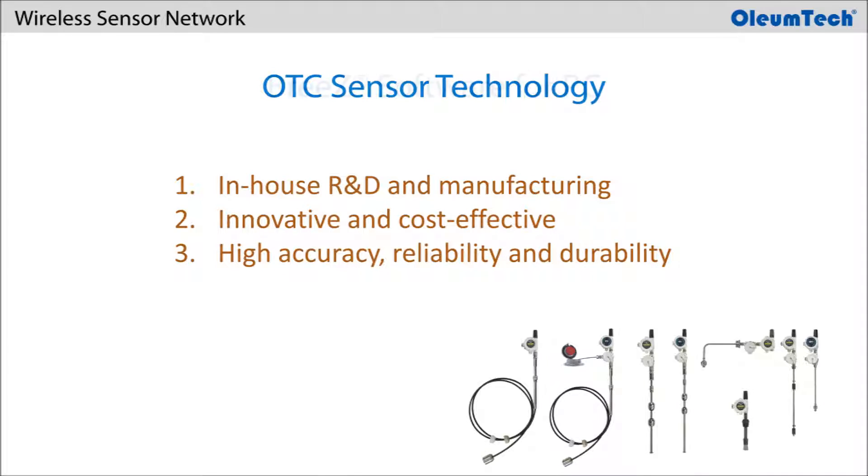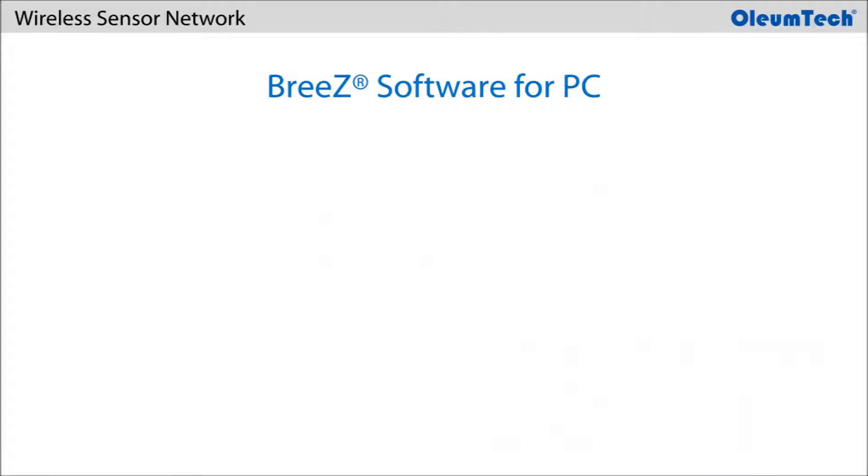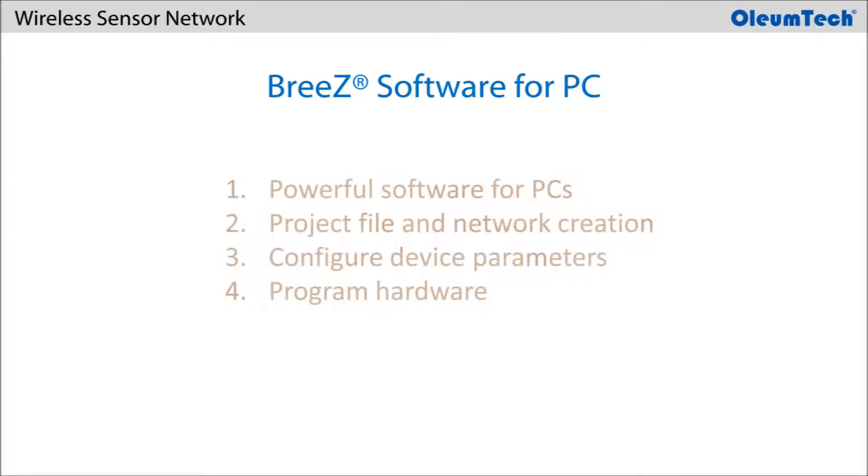All OTC hardware is managed and programmed using the powerful and easy-to-use Oliumtech-Breeze software for PC.